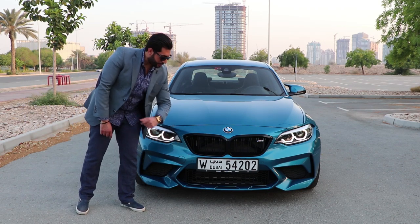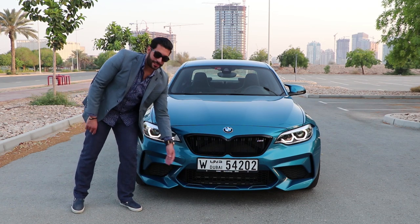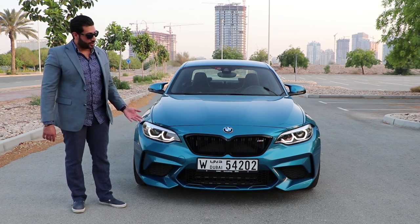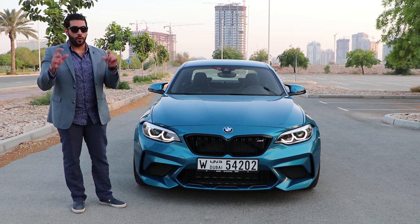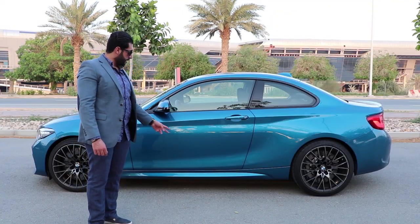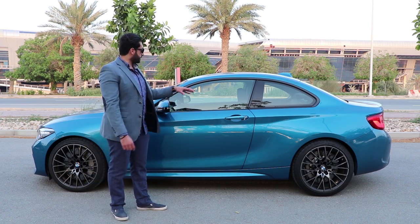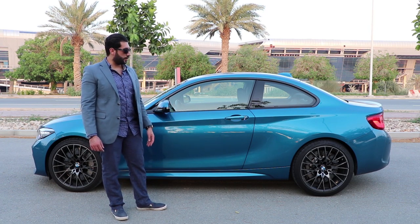Unfortunately, the agency installed the big plate number, and you can see it's taking a lot of place from below, which is lame. They should have put the small one — it looks much better. The car from the side looks fantastic. The new M mirrors, the side skirts, very well integrated. The black exterior parts look very good with this Long Beach blue color.